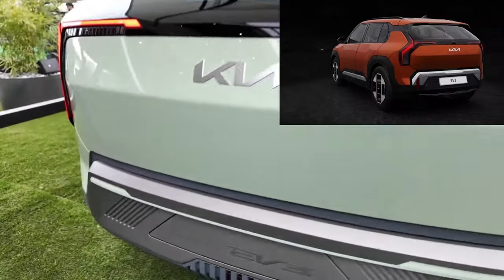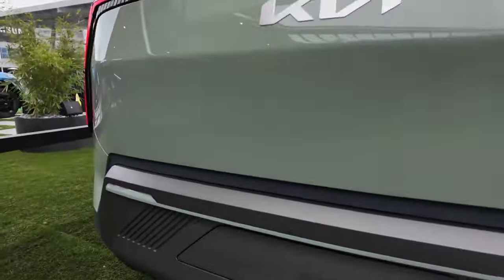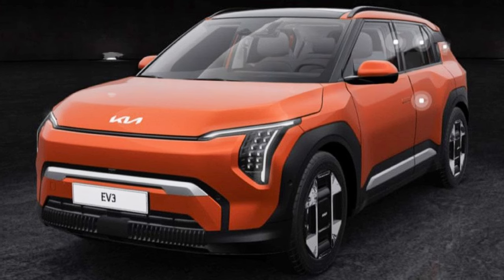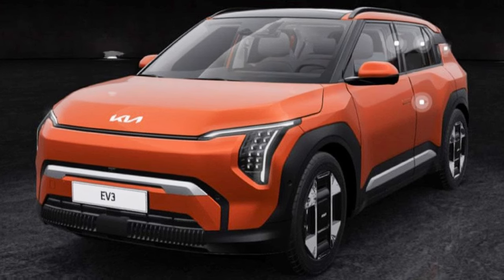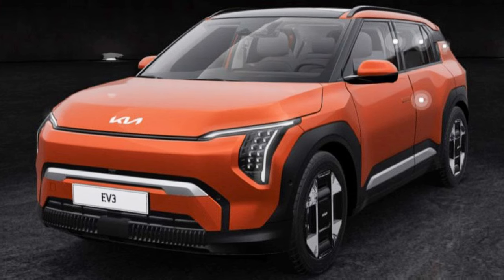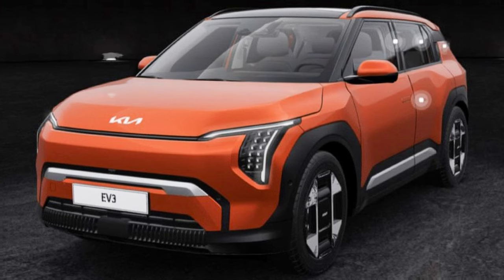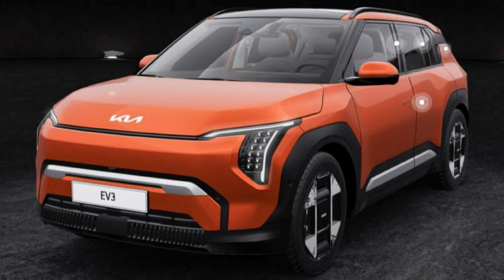The 2024 Kia EV3 will be offered mainly in two trims: the standard edition and the GT Line edition. I'm going to go through it starting with the standard model and then intersparse that with the GT Line as we go forward.